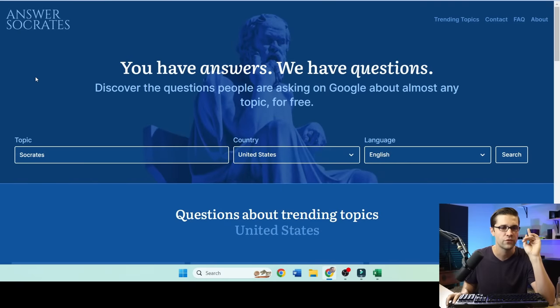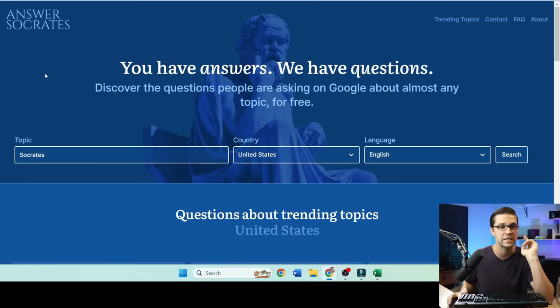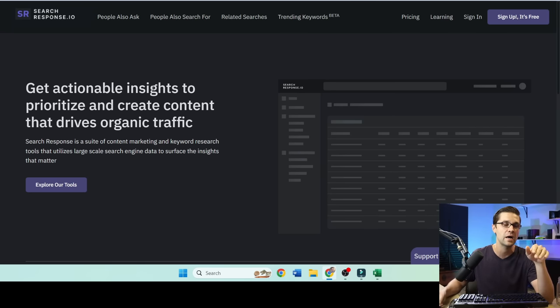I promised you free methods. If you don't have the money for Ahrefs, Answer Socrates can help you find good keywords — though Ahrefs is going to kick its butt every day. And then searchresponse.io — I'm going to do more videos on this tool in the future; it's just insane and it's a fraction of the cost of Ahrefs. I know I went fast in this video but it's jam-packed with value — go back and re-watch. Make sure to subscribe to my newsletter because that's where people are getting the good stuff. Leave a comment below, and thank you for watching.